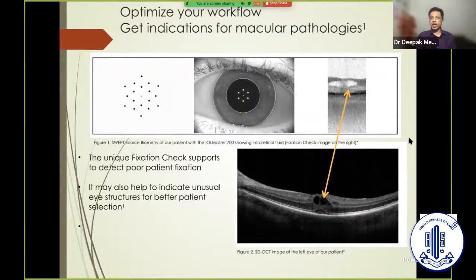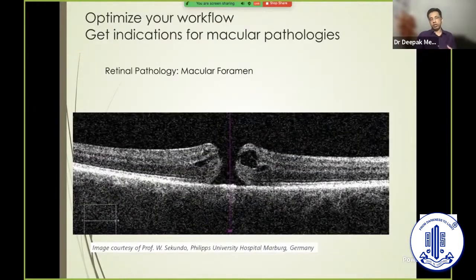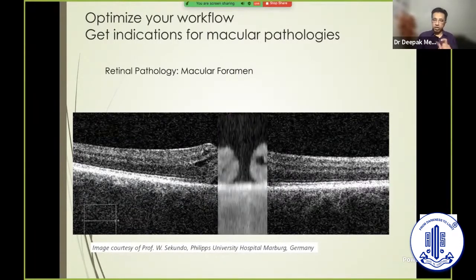An important point: you can always assess foveal health just by looking at this image. If fixation appears correct but you cannot see the classical foveal pit and there's an anomaly, then when you proceed to OCT you will almost always find pathology. So you have an indirect way of assessing macular health in these patients. Although in the modern era most of us would already have OCT in our hospitals, for surgeons not routinely performing OCT it gives a useful check that something may be wrong at the fovea.